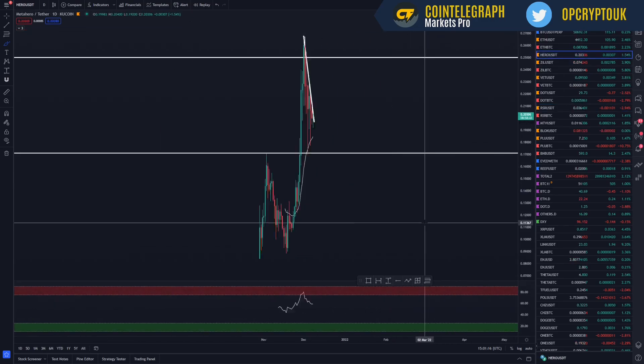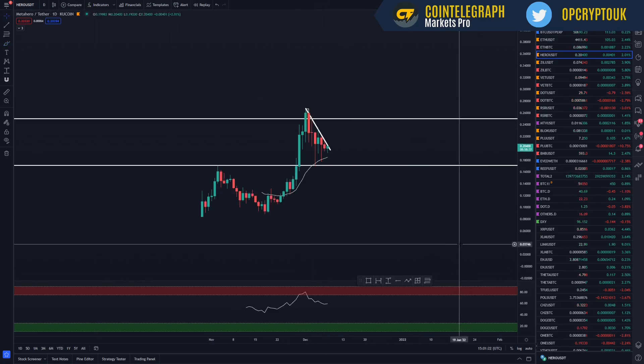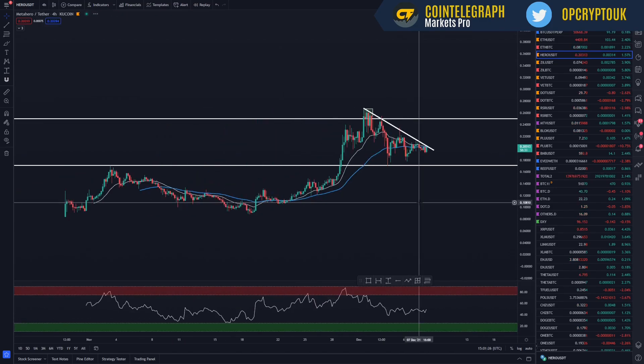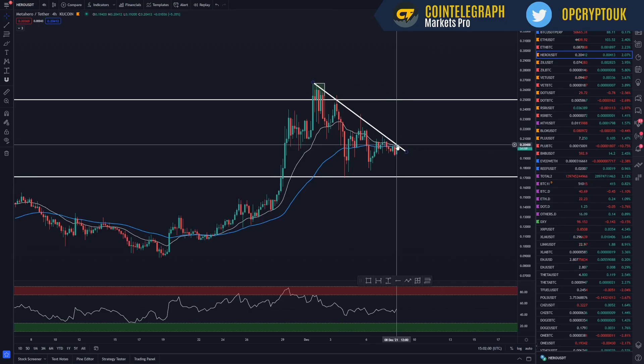Finally, one more project which I believe is massively undervalued even though it has had a significant rise — Metahero. I've been talking about this on the channel for a long time. I hold quite a substantial bag and I'm nowhere near selling. What they're trying to achieve with 3D scanning and photogrammetry is one in a million. This weekend they are a sponsor of the Rich List event at the Abu Dhabi Formula One Grand Prix — 150,000 people are estimated to be there. Metahero is going to be on the sponsorship of that building and I think it's going to gain some real traction.